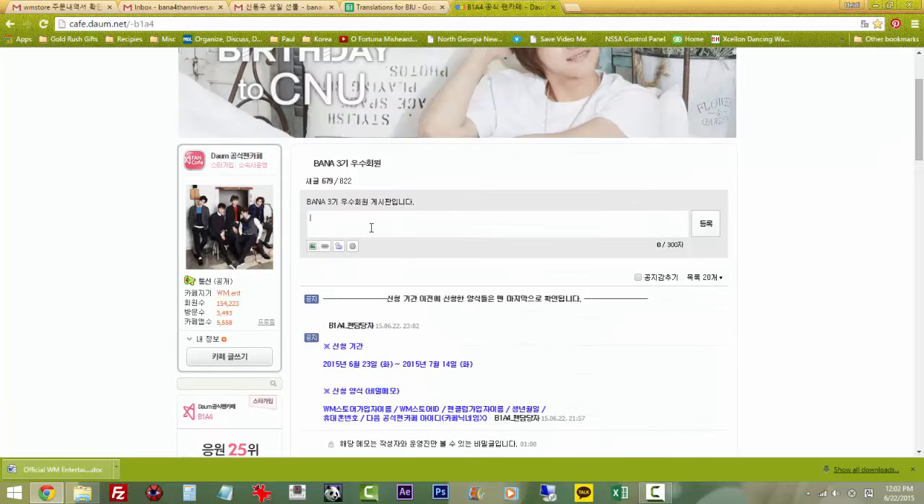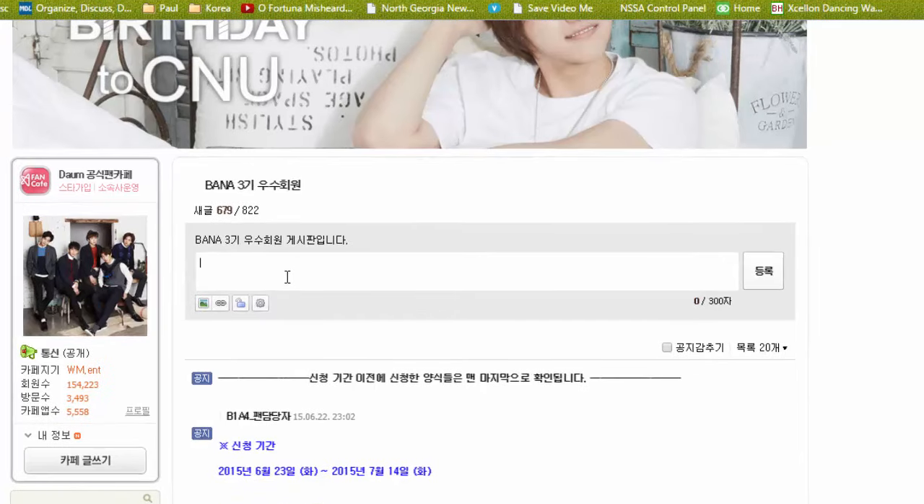In speaking with WM Entertainment, I have asked the fan manager and it is my understanding that they will be accepting this request in English, for the most part, because many overseas fans obviously will not be able to do Korean. We will be using simple information and basic words to identify that information.